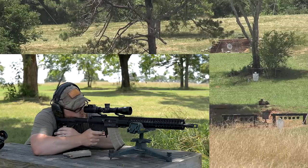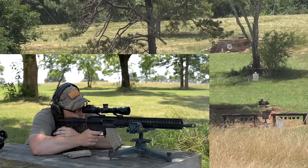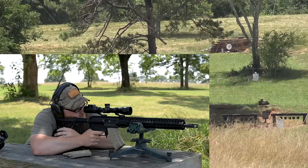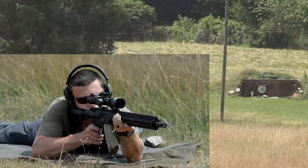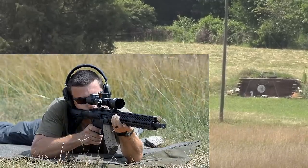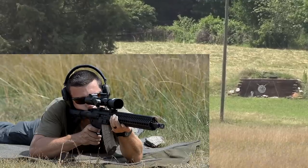I shoot the Wolf 154-grain soft point out of this, and I use the little 20-round Tapco magazines for hunting purposes — that 154 expands really nice. It kills anything I need to kill: game, hogs, whatever. This has been one of my go-to hunting rifles for quite a long time. I like the Mutant — it's a really overbuilt and beefy gun that can handle adverse weather conditions, being knocked around, beat up, dropped, and kicked. It's a very robust and rugged, well-built rifle that's accurate to boot, 110% reliable.